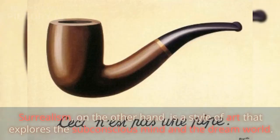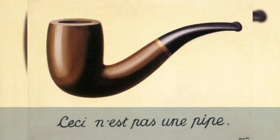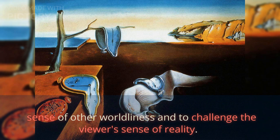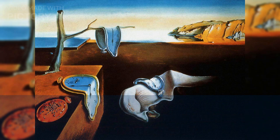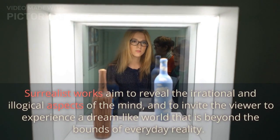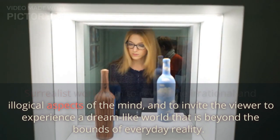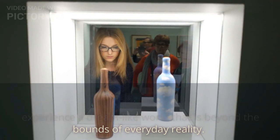Surrealism is a style of art that explores the subconscious mind and the dream world. It often uses strange, dreamlike imagery to create a sense of otherworldliness and to challenge the viewer's sense of reality. Surrealist works aim to reveal the irrational and illogical aspects of the mind, and to invite the viewer to experience a dreamlike world that is beyond the bounds of everyday reality.